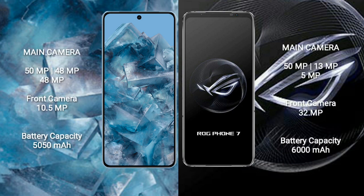The Google Pixel 8 Pro features a triple rear camera setup of 50MP plus 48MP plus 48MP, and a 10.5MP front camera. The Asus ROG Phone 7 features a triple rear camera setup of 50MP plus 13MP plus 5MP, and a 32MP front camera.